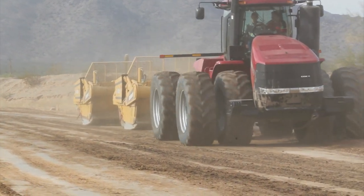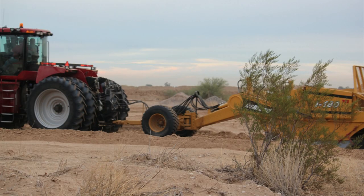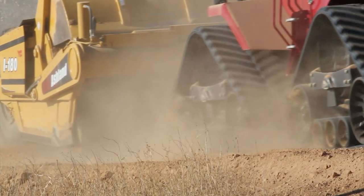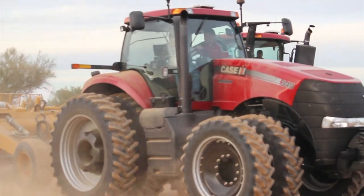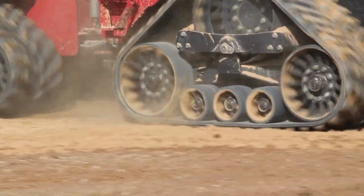The video that you're going to watch is basically some of the highlights we had from this program. This event was held on a CNH proving ground, so we had a spacious area to have the solo track and operate these scrapers and tractors.